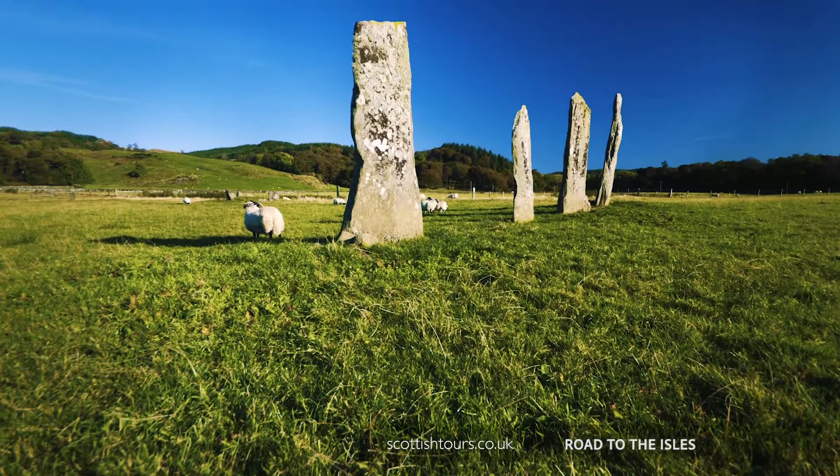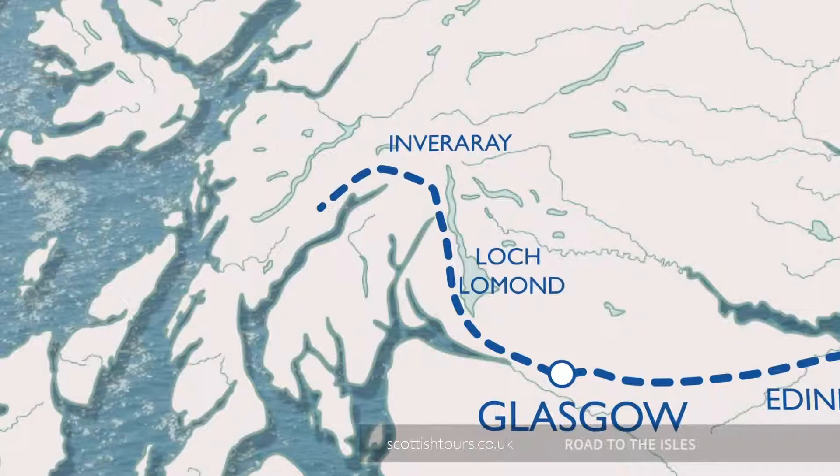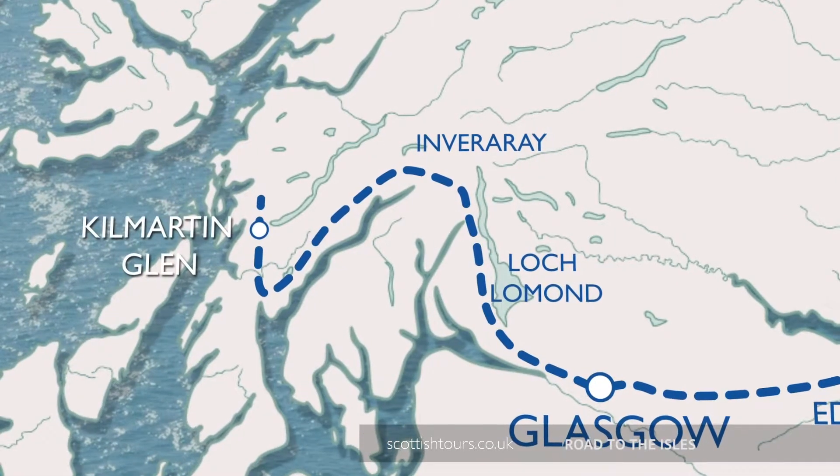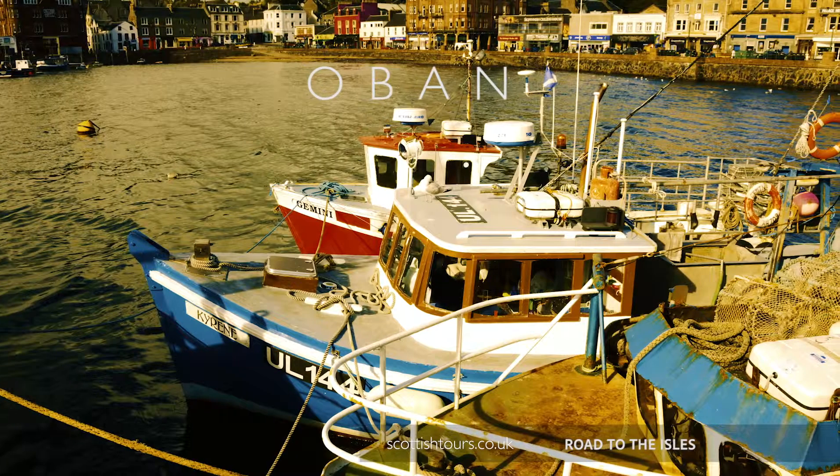Later, we spend time exploring Kilmartin Glen, which has a wealth of prehistoric sites, before making for Oban, our home for tonight. Accommodation with breakfast for four nights is included in the cost of the tour.